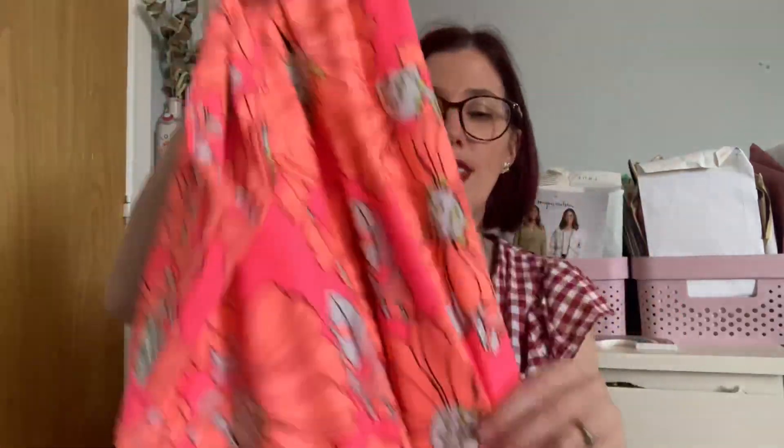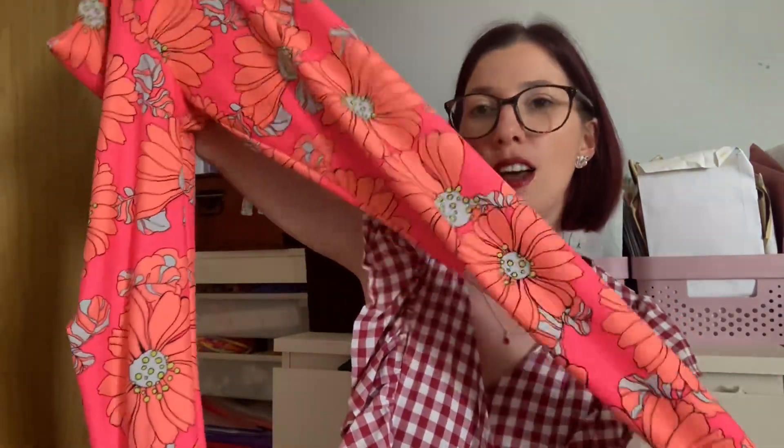Day four was a PE day at work, so I wore a PE uniform on top but was handmade on the bottom — the Sew Over It Hubie leggings. I've got quite a few pairs, including this amazing bright activewear print from Hey Sew Sister. I love the Hubie leggings — they've got a really deep waistband at the front and back, they're close fitting, and this activewear fabric has great stretch and recovery. They're really comfortable when chasing after four and five year olds.